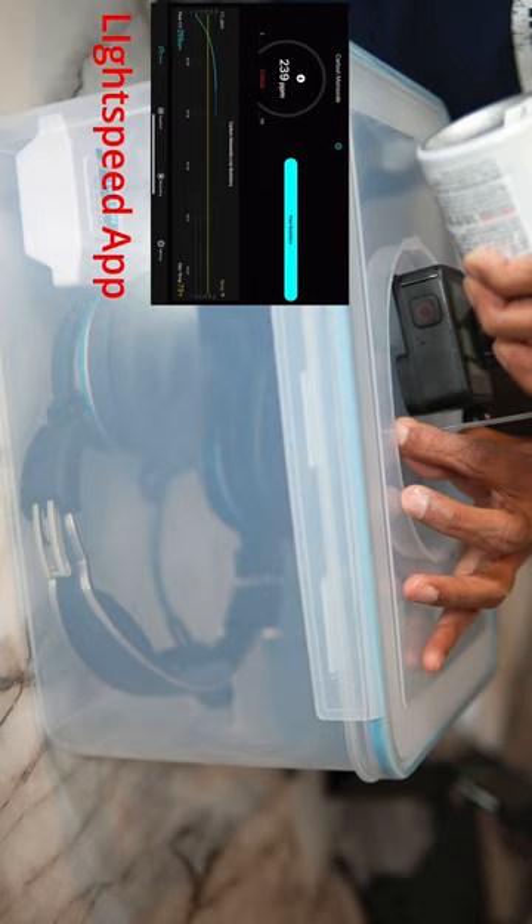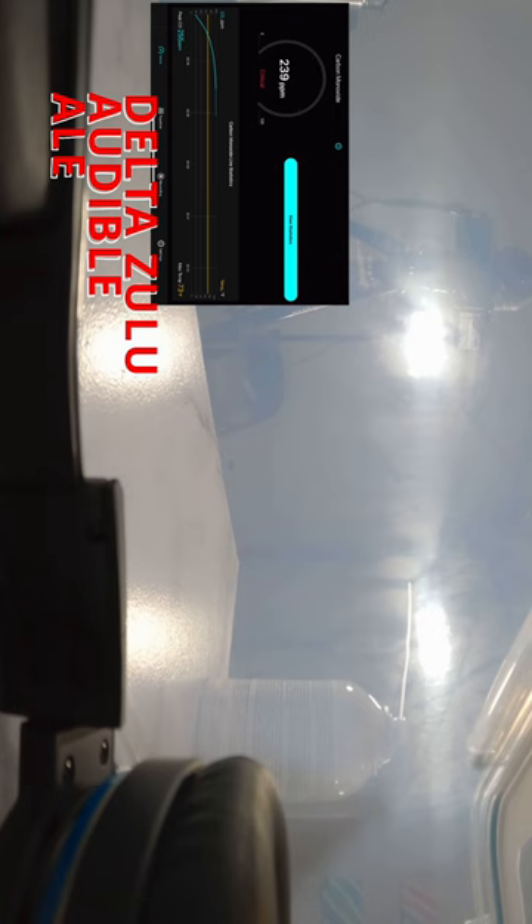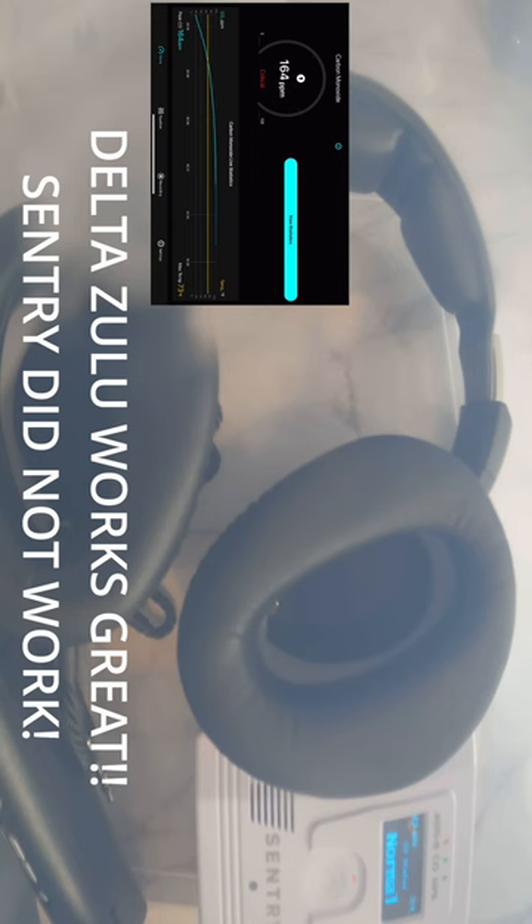Okay, the app is picking up CO concentration. The Lightspeed Delta Zulu headset worked great, but the Sentry Plus did not work at all. Check out my full review video on my YouTube channel at Aviator51.